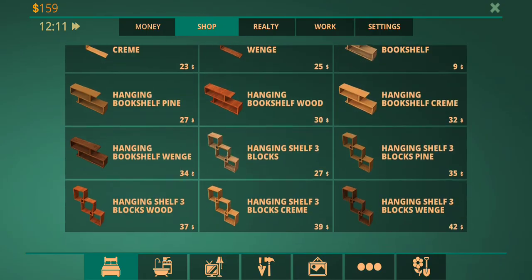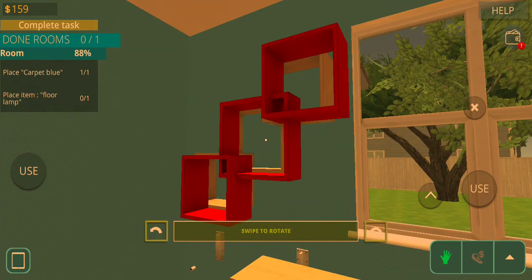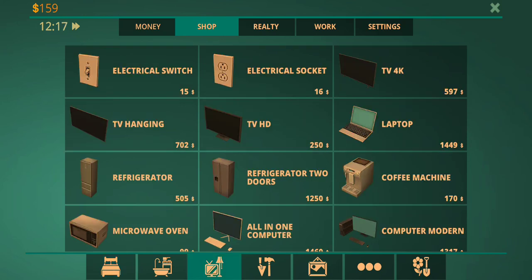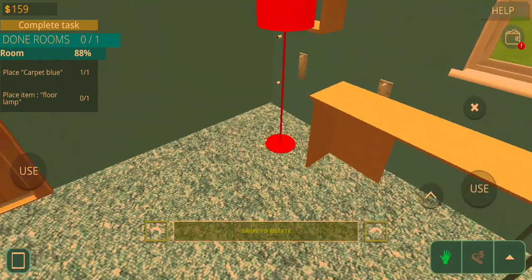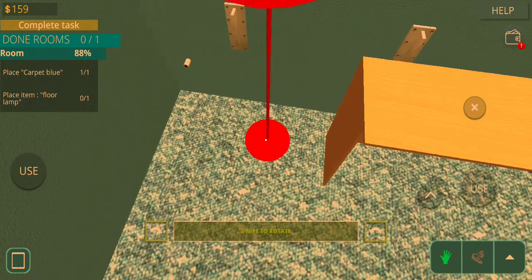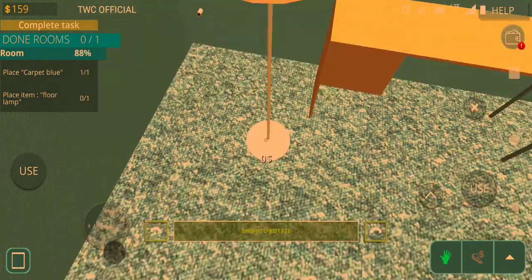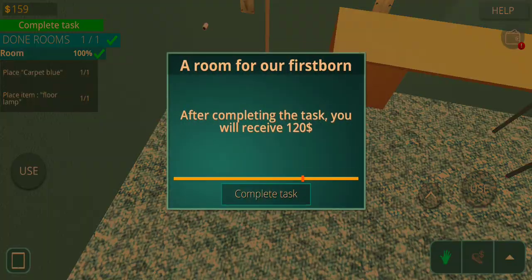Bookshelf — block pan. Is it there? Boom. Floor lamp. Do this one. Obviously try and put it near the table, so while they're on the table doing whatever they want to, they can see. And then boom, complete.